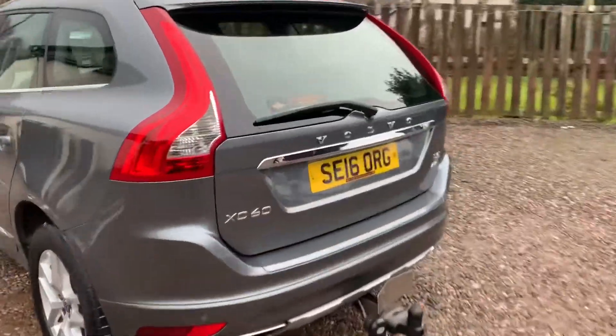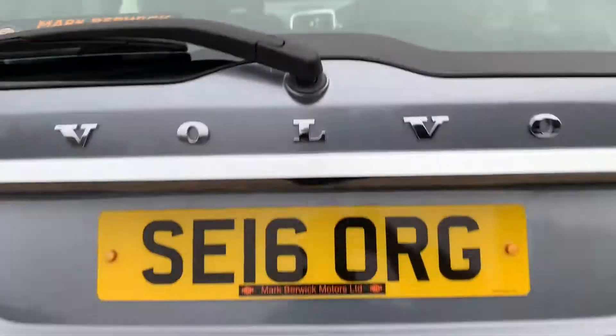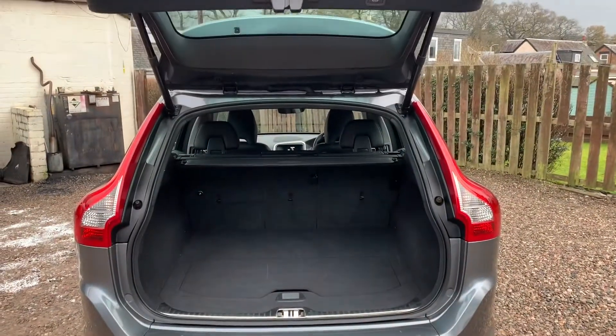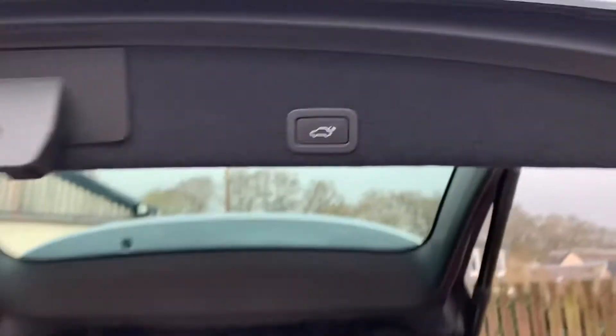It has a fantastic size boot as you would expect. It's also the power boot, so the push of one button can raise the tailgate and lower it. The seats are 60-40 split also.